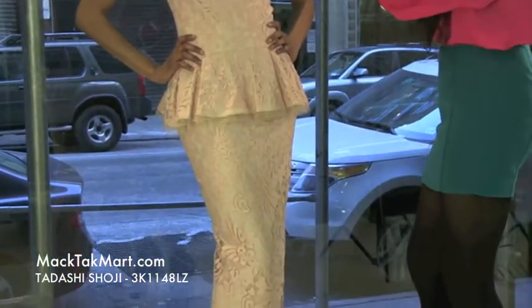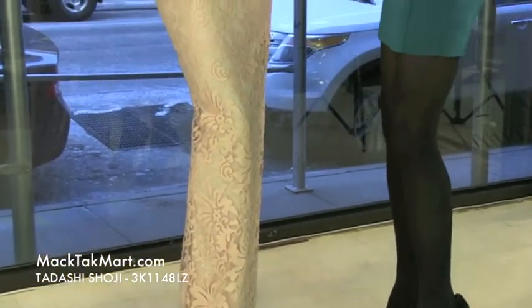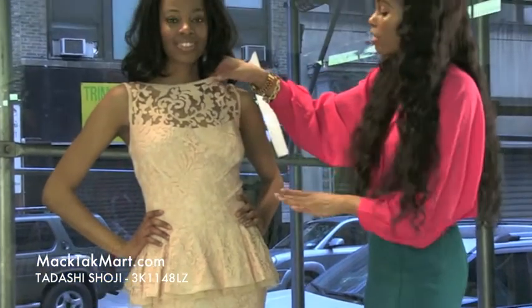This dress is amazing. It comes in a very springy, pale pink color. It starts with a very high neck with a sheer lace underlay with knit embellishment.